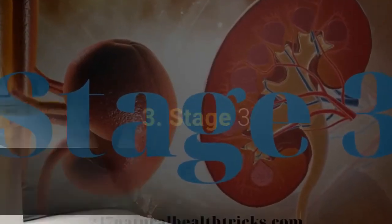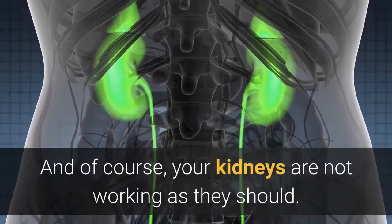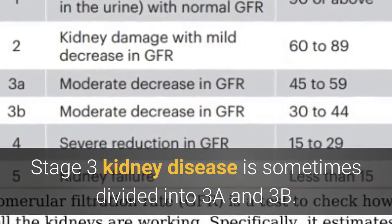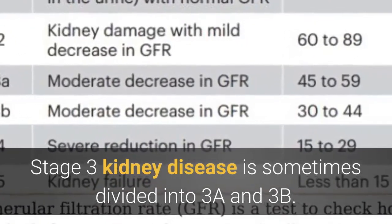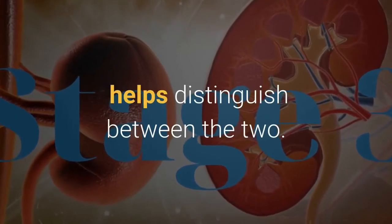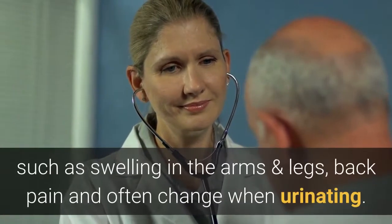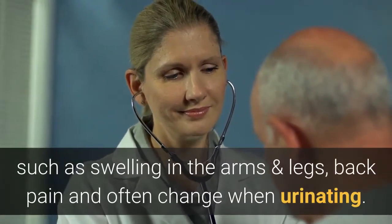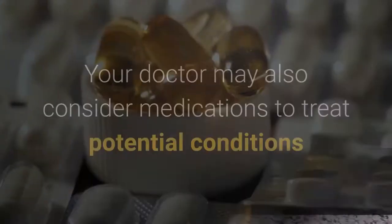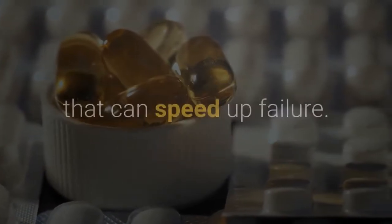At Stage 3, kidney disease is moderate and your kidneys are not working as they should. Stage 3 is sometimes divided into 3a and 3b, distinguished by a blood test measuring the amount of waste in your body. Symptoms become more apparent at this stage, such as swelling in the arms and legs, back pain, and changes in urination. A lifestyle approach can help, and your doctor may also consider medications to treat conditions that could speed up kidney failure.